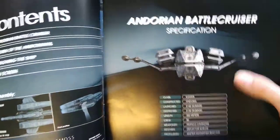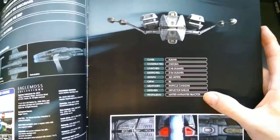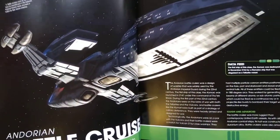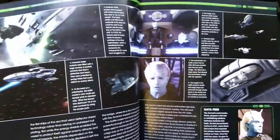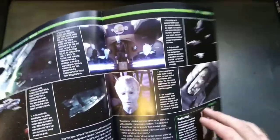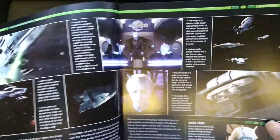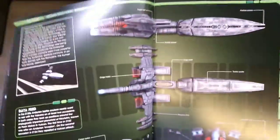It looks a bit weird that way around — that way looks better. Basic details: particle cannons, reflector shield, anti-matter reactor. Goes into details about the Andorian ships with some pretty pictures explaining the Andorians. You see them loads in Enterprise but you don't see much from after that — there are a couple of pictures of them in some of the films, but you really don't see them much, which is a shame.